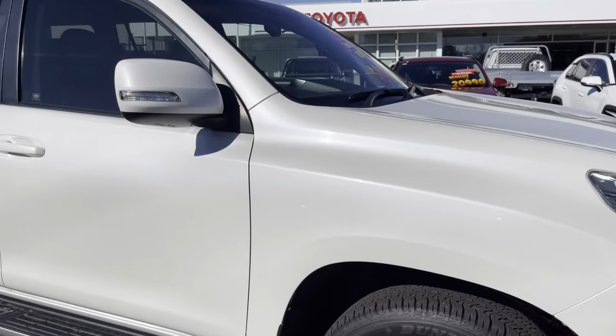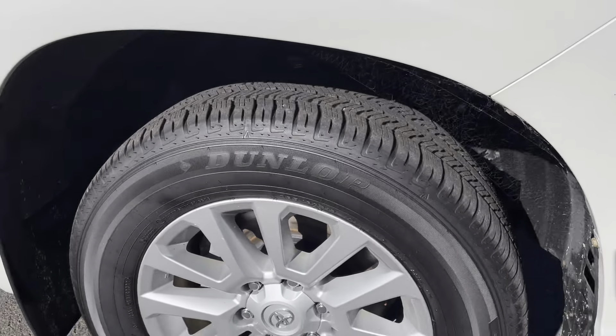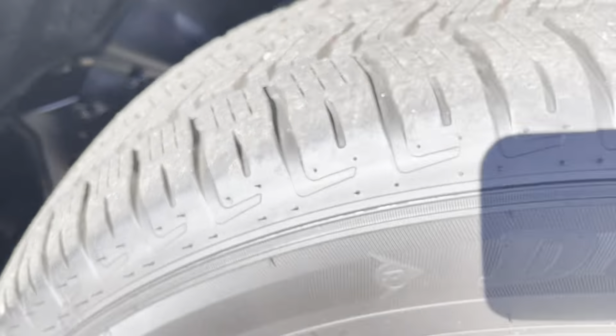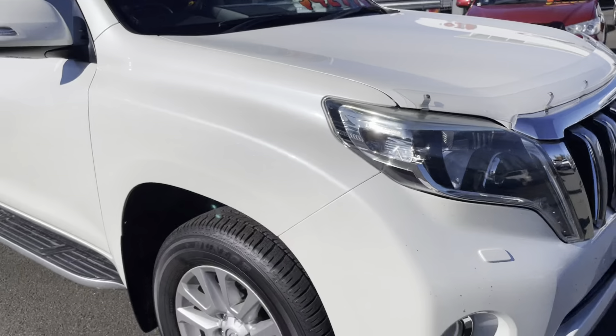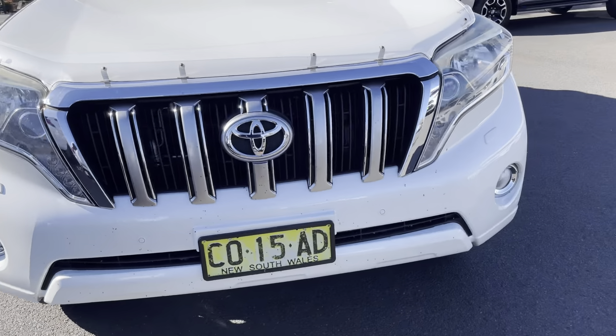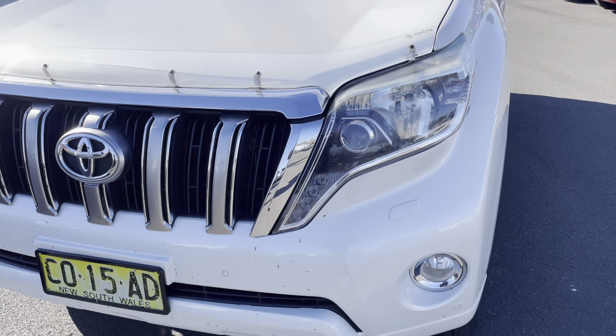We're starting on the driver's side front guard, all in excellent condition. Coming down to our alloy rims, all excellent — the rubber has plenty of tread so it'll have no problems passing roadworthies. Coming around to the front of the vehicle, you'll see it's equipped with fog lights, and the front bumper all looks to be good.